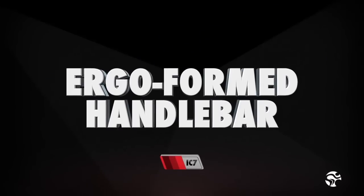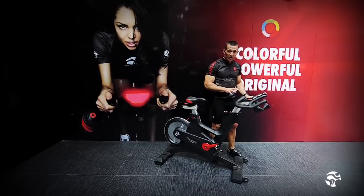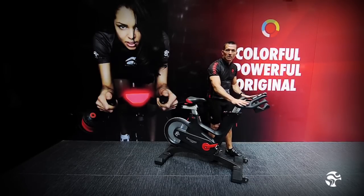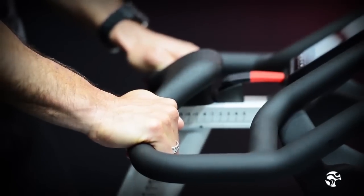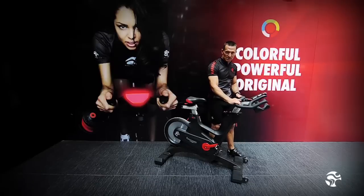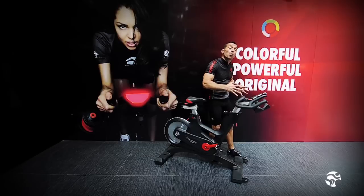Looking at the ergonomically formed handlebars with water bottle holders, we created a multitude of positions and programming options for classes. We can appeal to road riding positions, mountain biking positions, and even time trialing positions. The handlebars are very soft to the touch, smooth, and wide enough to appeal to all types of riders.